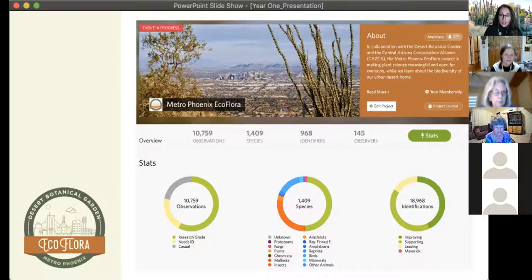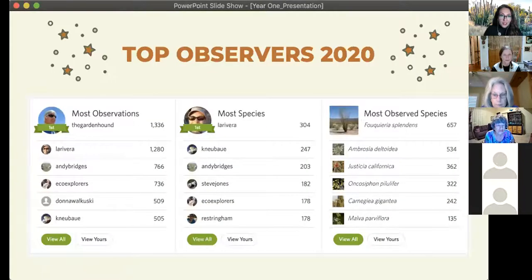We've had almost 19,000 identifications, which might seem surprising if we've only had about 10,500 observations. The answer is that observations can have multiple people add identifications, making a stronger ID — you can have 3, 4, or 5 people add identifications to one observation. At this time, I'd like to acknowledge our top observers for the year. The project member with the most overall observations is The Garden Hound, with 1,336 observations. The project member with the most species observed is La Rivera, with 304 individual species. An honorable mention goes to Ocotillo for being our most observed species. I'll be in contact with both of you as we have special prizes in store.